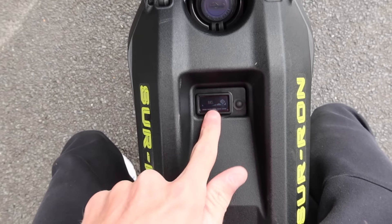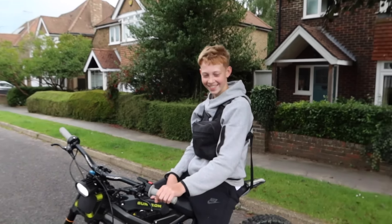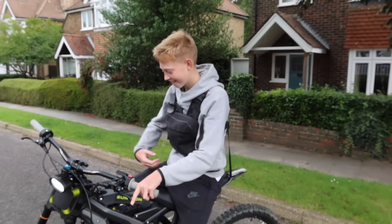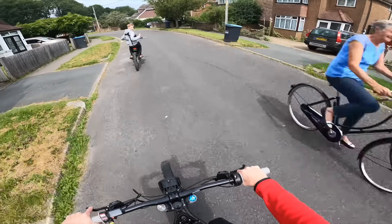We've been out quite a while. 84 percent battery — what about yours? 92! It's because he's lighter.